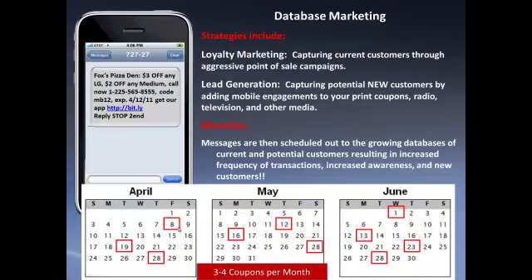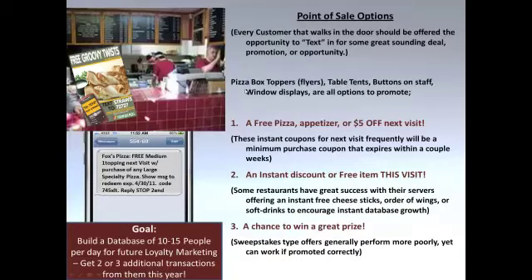This increases the frequency of transactions and is a great loyalty marketing tool. Avid helps coordinate a marketing calendar in advance, helping you design what promotions to push out on specific dates — and overall can generate hundreds of additional transactions per month for your individual restaurant. In the pizza industry, you can easily send three to four promotions a month. We also use this tool as a lead generation tool to help grow your customer base.